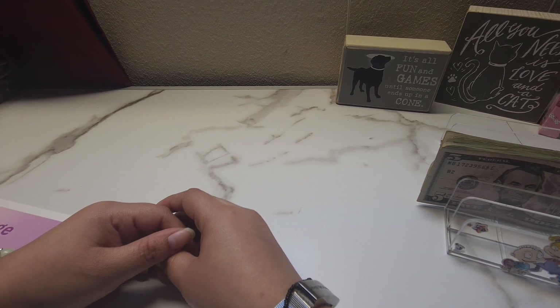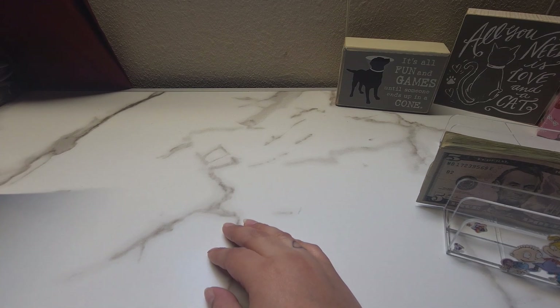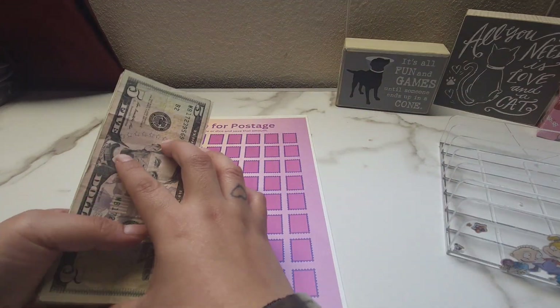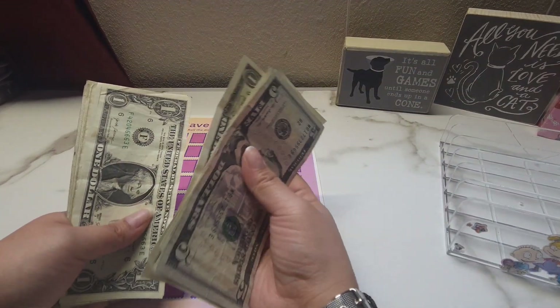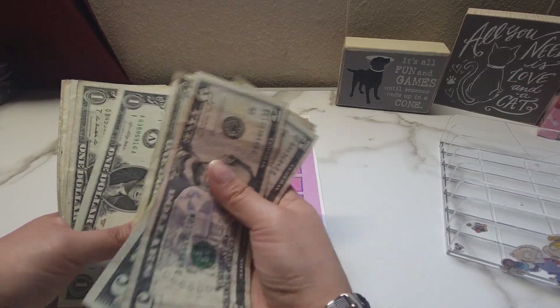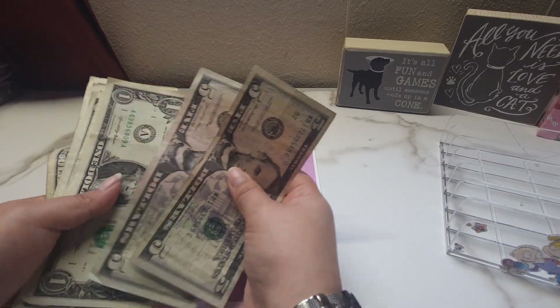Hi friends, welcome back to another video. Thank you so much for stopping by. For those that are new, my name is Monette and this is Money Budgets. For today we're going to be working on our kitty challenges. Let's go ahead and start counting our money — so I have 5, 10, 11, 12, 13, 14, 15, 16, 17, 18, 19, 20, 21, 22, 23, 24, 25, 26, 27, 28, 29, and 30.